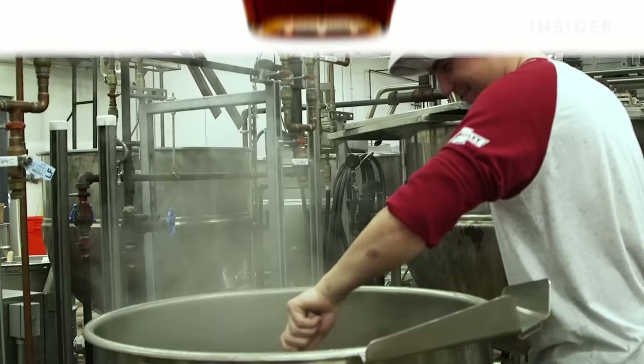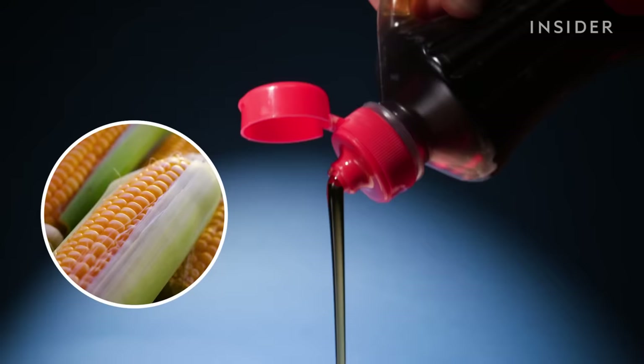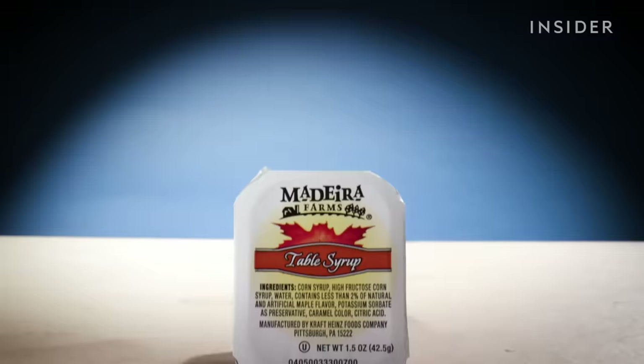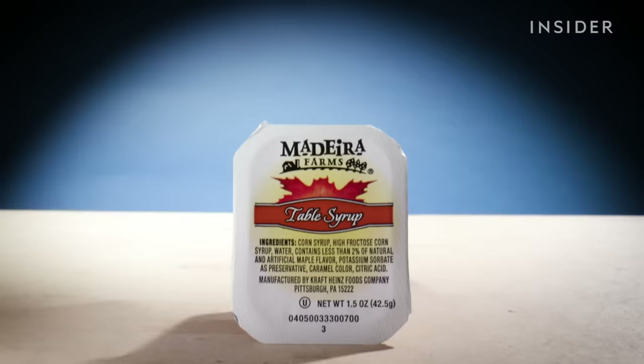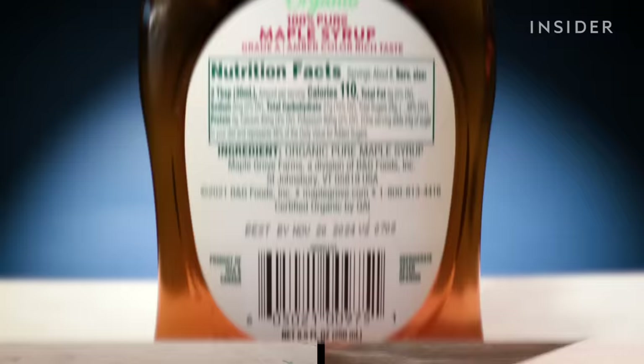Real maple syrup can cost about six times more than pancake syrup. The imitation kind is often a mix of corn syrup, high fructose corn syrup, caramel color, and added flavorings. This kind isn't illegal, and you can tell it's not real maple when you see words like 'pancake syrup' or 'table syrup' on the label. The authentic kind will say '100%' or 'pure' and have just maple syrup on the ingredients list.